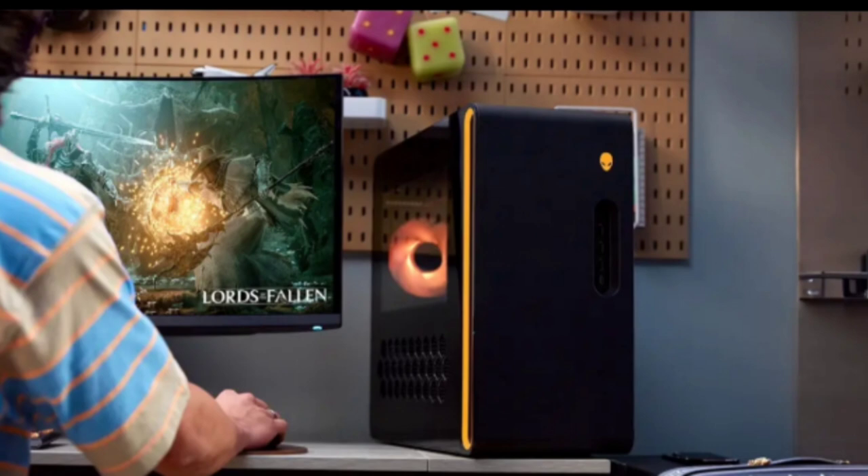Introducing the Legend 3.0 design to a desktop for the first time, the Aurora R16 focuses on improving airflow efficiency, contributing to quieter and cooler operations. A distinct oval lighting loop, known as the stadium loop, traces the main vent, facilitating a larger air intake.